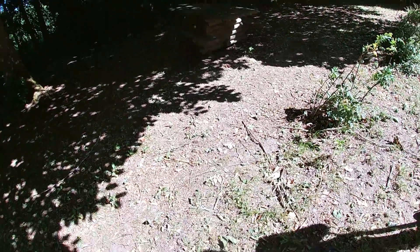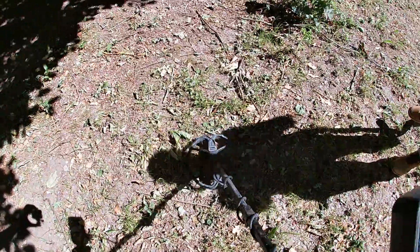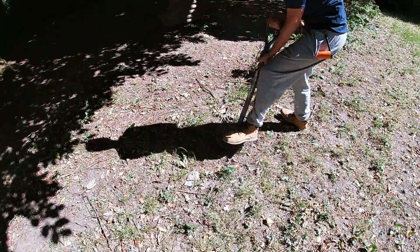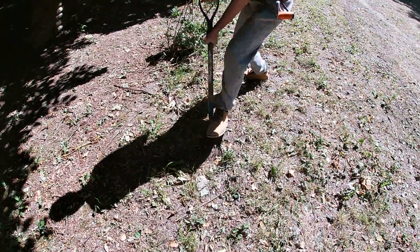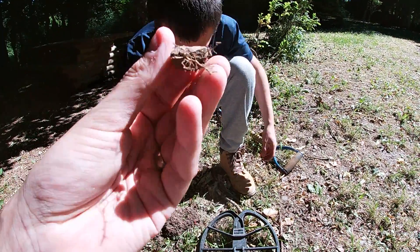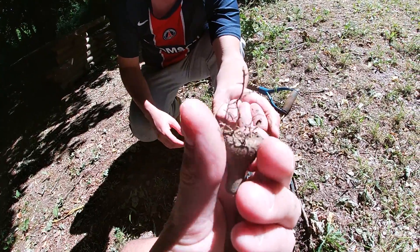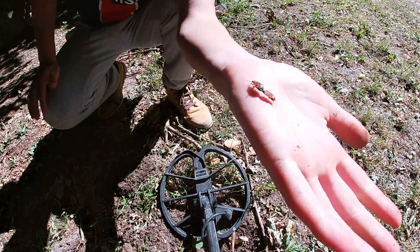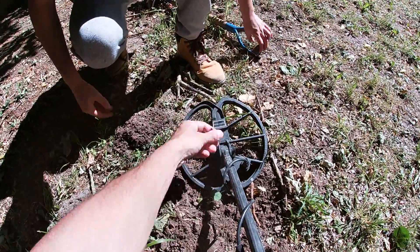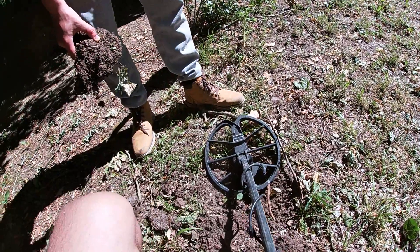Alors on va commencer à côté d'une table de camping. Un petit indice qui nous plaît bien ? Allez on creuse et on se retrouve pour la trouvaille ! On ouvre la vidéo avec quoi Dylan ? Bah rien d'exceptionnel ! Une cosse ou quelque chose comme ça ? C'est pas ça qu'a bippé ! C'est bizarre ! Donc ouais c'est de l'aluminium, une genre de cosse ou je ne sais quoi ! Allez on continue !